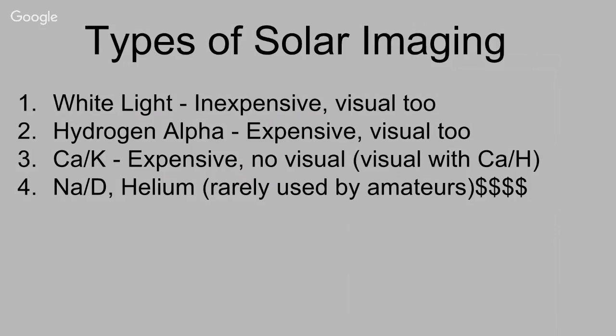Hydrogen alpha is expensive — the scopes are expensive — but you can do visual with it too. A less used option is the calcium K line, which is also fairly expensive. The calcium K line is close to ultraviolet, so you might see a very purple disc but not much detail. As an exception, Daystar's quark has a calcium H line they say can be used visually. Other wavelengths like sodium D and helium are rarely used and very expensive.